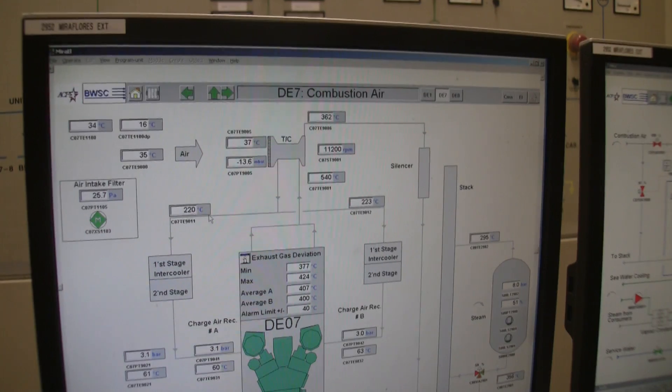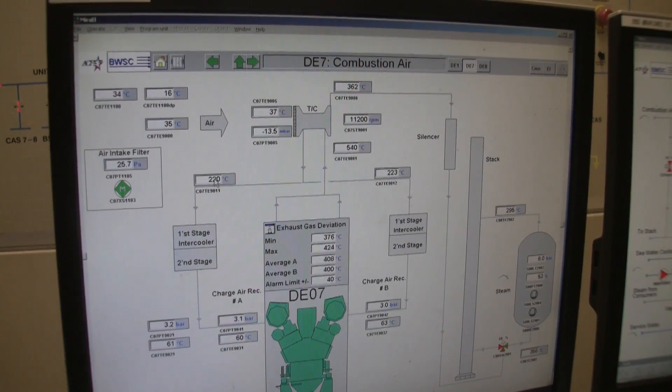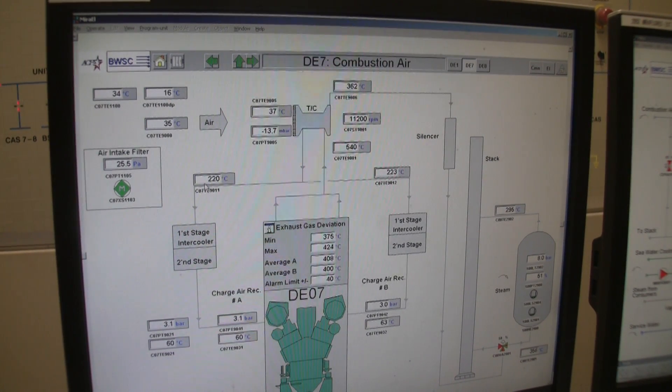Look at the temperature right here — the air is hot: 220 degrees Celsius. Then it passes through the two-stage intercooler to cool down to 60 degrees. It's very important and you can see how much it drops the temperature. And look at the boost — you guys in the Evolutions, Subarus and those kind of cars were always looking to increase boost. We are having 45 psi or even more. So this is the combustion air system.